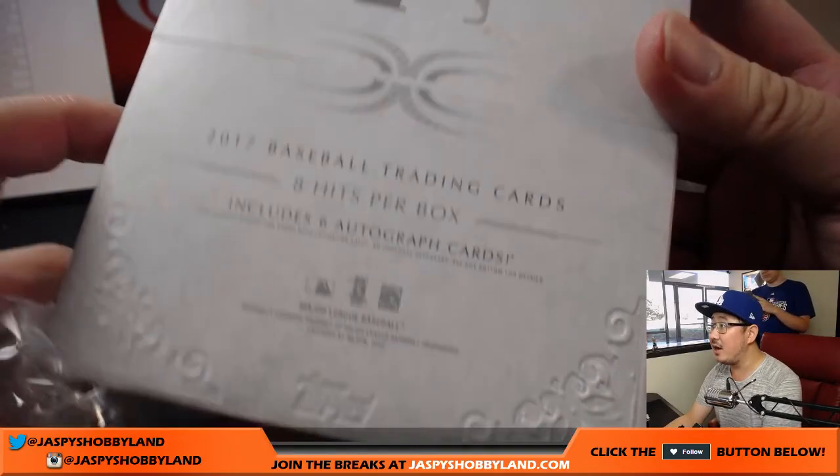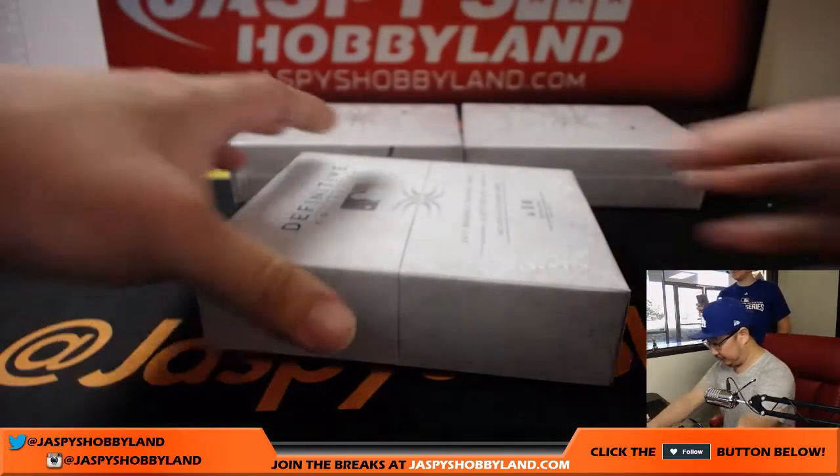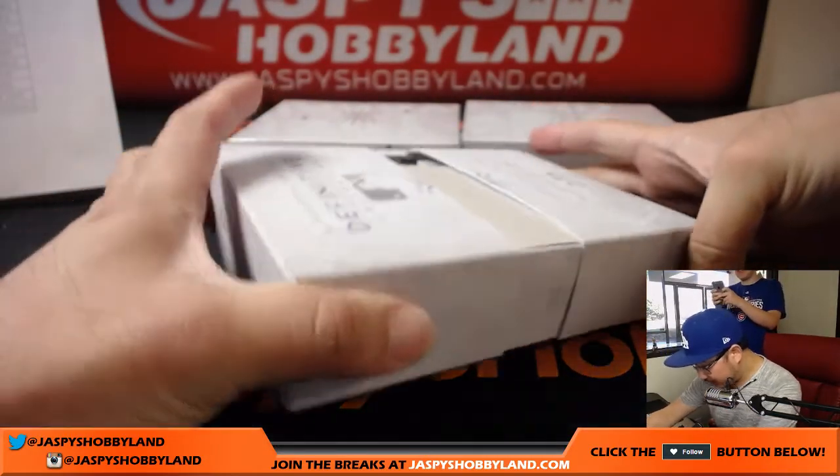Eight hits per box, six autographs. Nice design, as usual. Live on Instagram. First, like a definitive baseball.